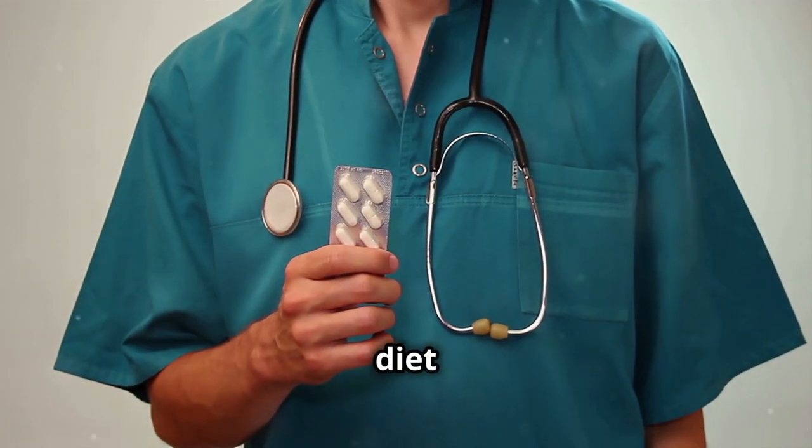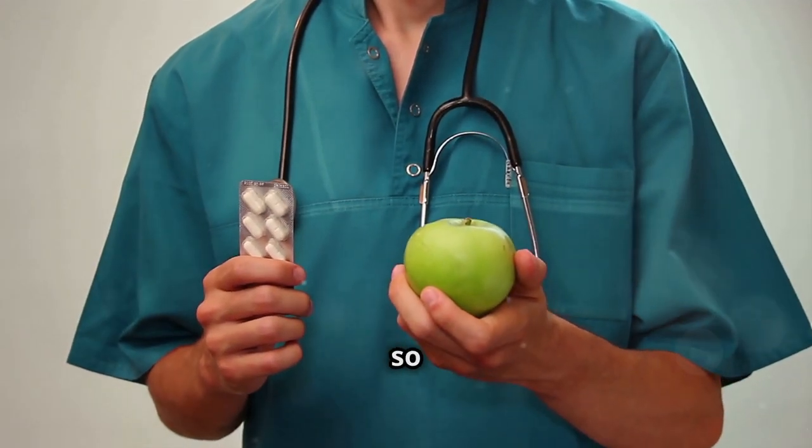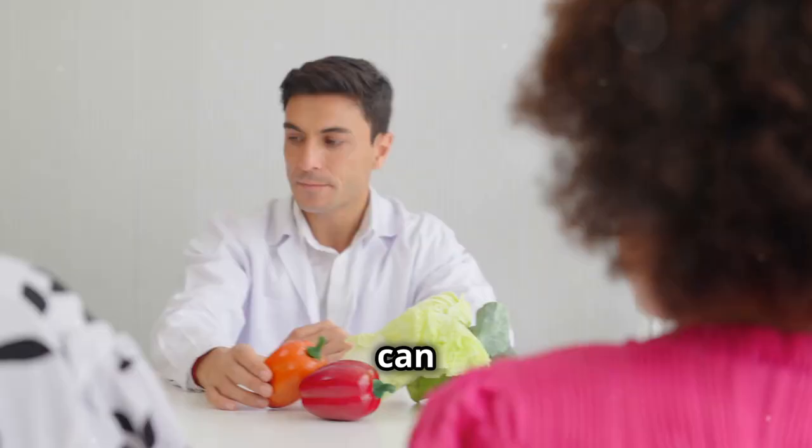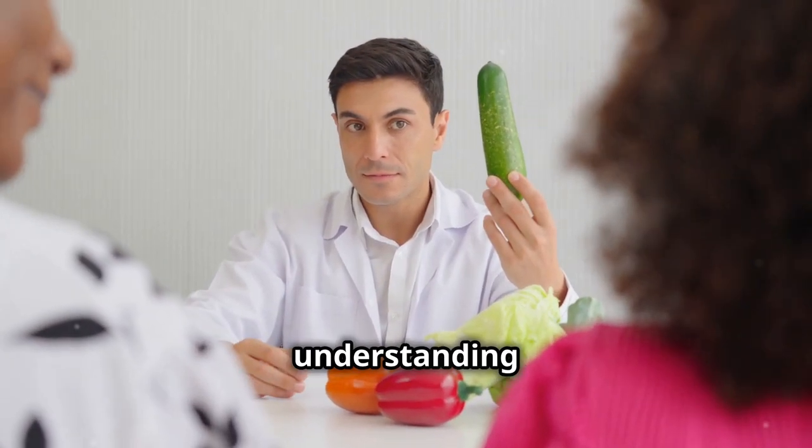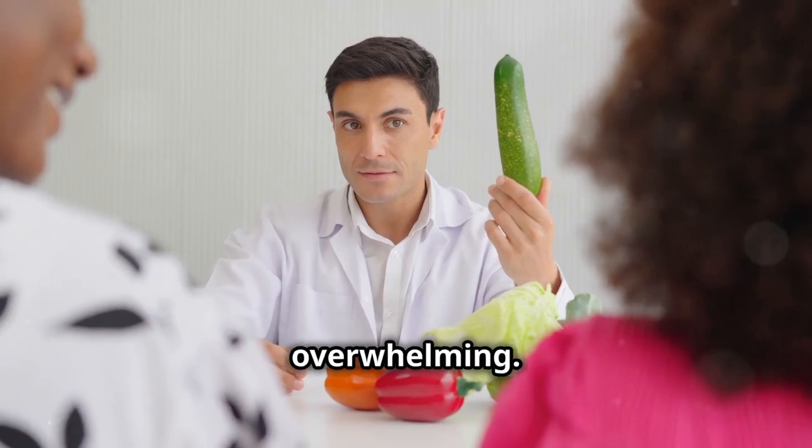We all know that eating a balanced diet is crucial for our health, but with so much information out there, it can be tough to know where to start. From choosing the right foods to understanding nutritional labels, it can get overwhelming.